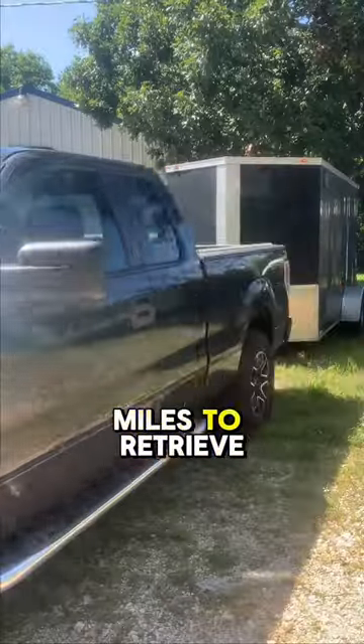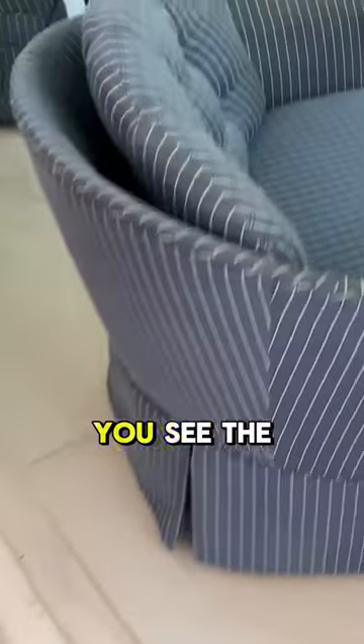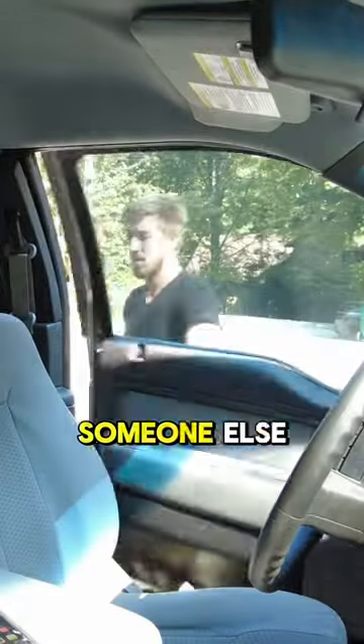Nine months ago, I drove 800 miles to retrieve these forgotten chairs. You might think I'm crazy, but wait until you see the secret that was hiding underneath the fabric. After the 800-mile trek, I nearly missed the pickup window before the seller sold them to someone else. Thankfully, I got there just in time.